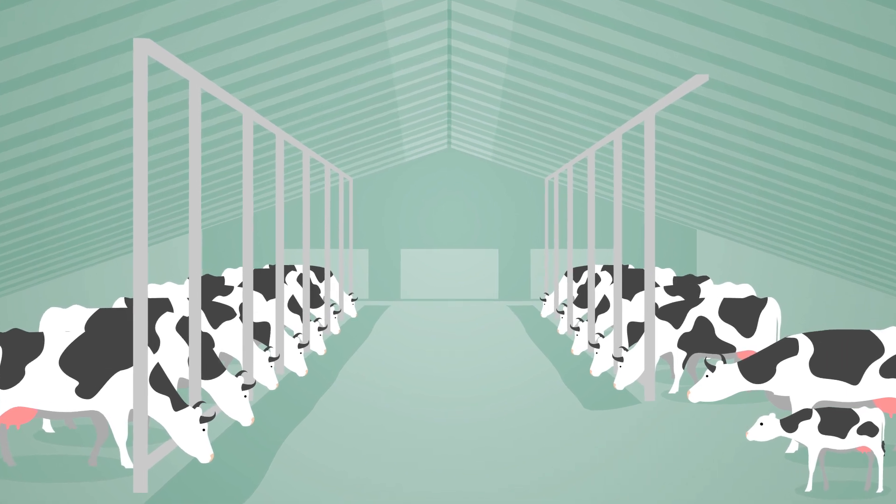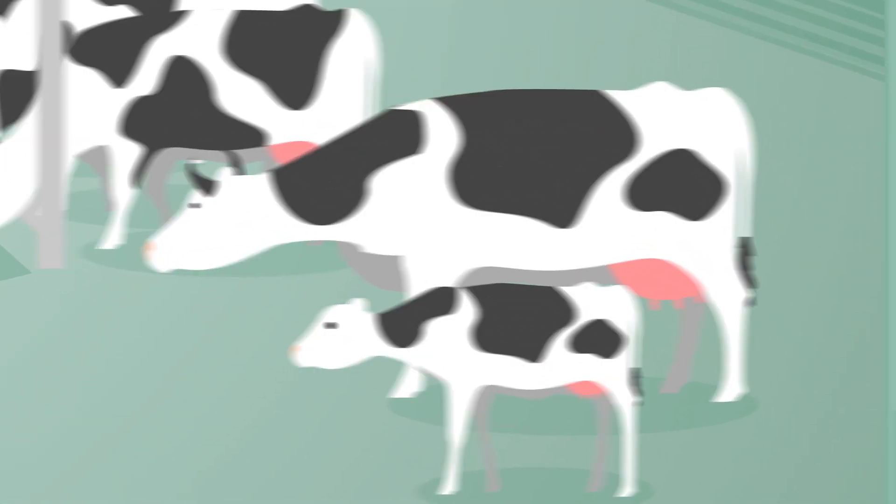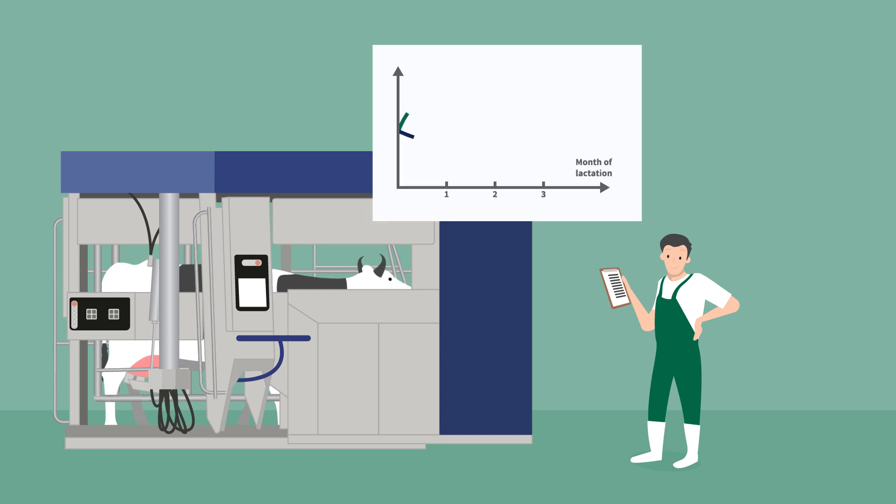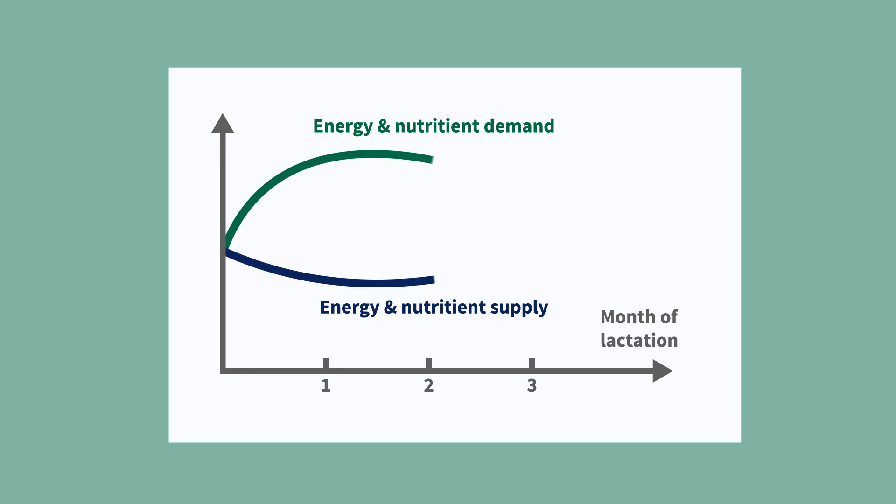After calving, a challenging time begins for your dairy cows. As soon as a cow produces milk, its energy and nutrient requirements increase rapidly. This is why, in the first 100 days of lactation, many animals have a negative energy balance.